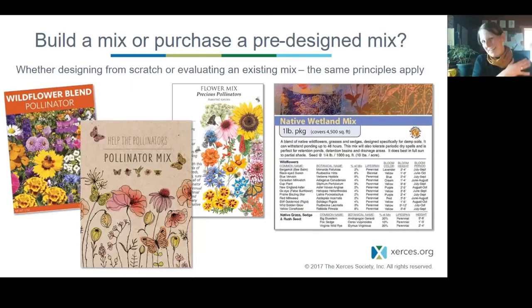After you've done all that homework, you enter the wild world of seed mixes. If you put 'pollinator seed mix' into Google, you'll come up with all kinds of crazy things. Whether you're building a mix from scratch or evaluating an existing mix to see if it's a good fit for your property, the same kind of evaluation principles apply regardless — and I'm going to walk you through some of those principles.